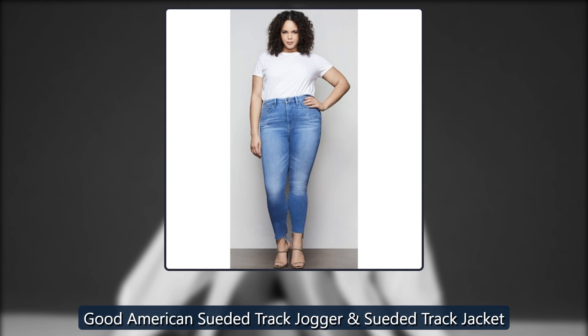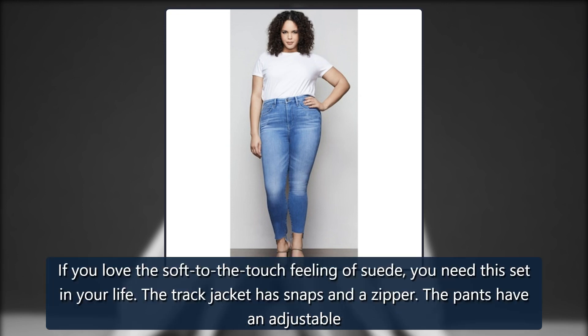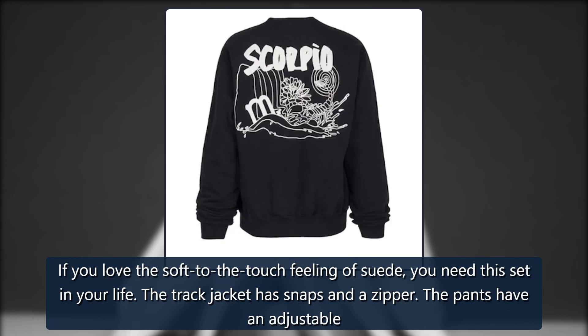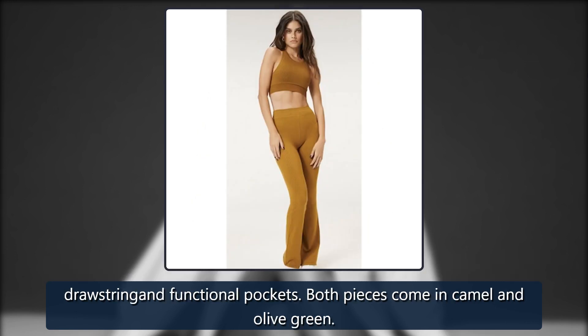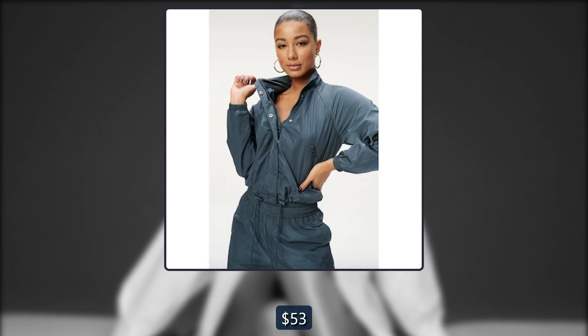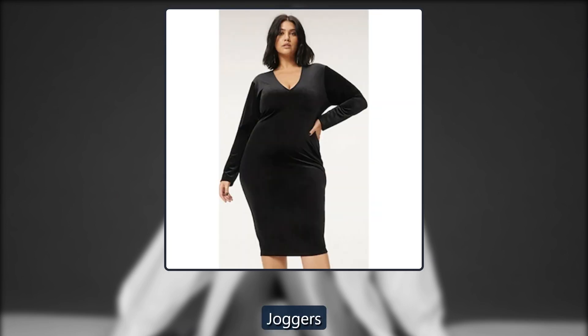Good American Suede Track Jogger. If you love the soft-to-the-touch feeling of suede, you need this set in your life. The track jacket has snaps and a zipper. The pants have an adjustable drawstring and functional pockets. Both pieces come in camel and olive green. Jacket: originally $95, now $53. Joggers: originally $95, now $53.